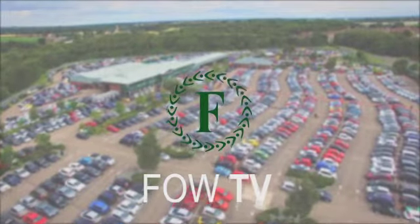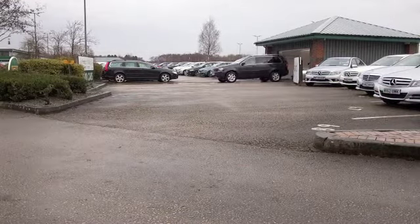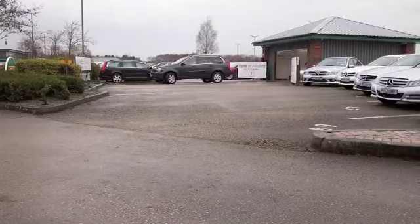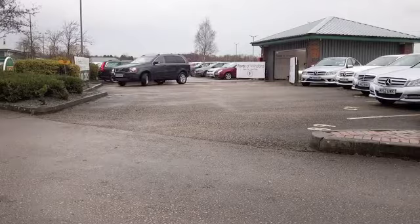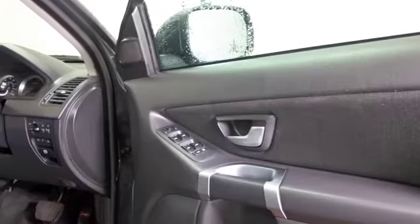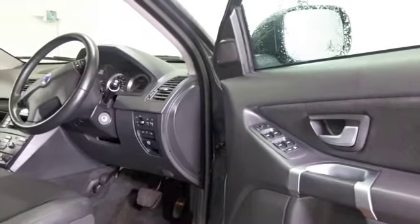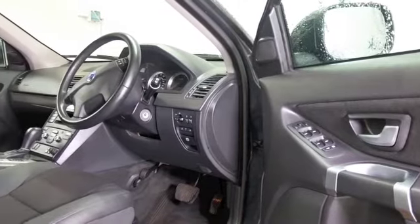The XC90 is built like a tank, and of course bolted in as standard is a big dose of reliability. Here's a car that you can confidently drive whatever the weather with its four-wheel drive system — it really hugs the road. The 2.4 diesel is also entertaining, and we've got half leather inside. It's a lovely cabin.